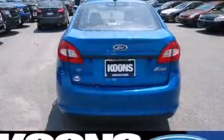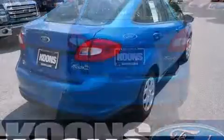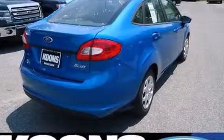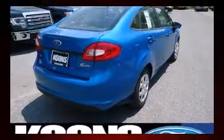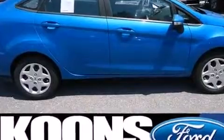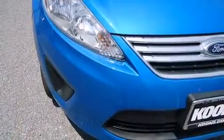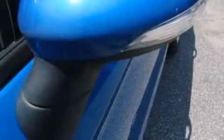Ford infused the interior with top-shelf amenities such as front and rear reading lights, one-touch window functionality, variably intermittent wipers, remote keyless entry, and cruise control. A premium sound system with six speakers provides you and your passengers a sensational audio experience.